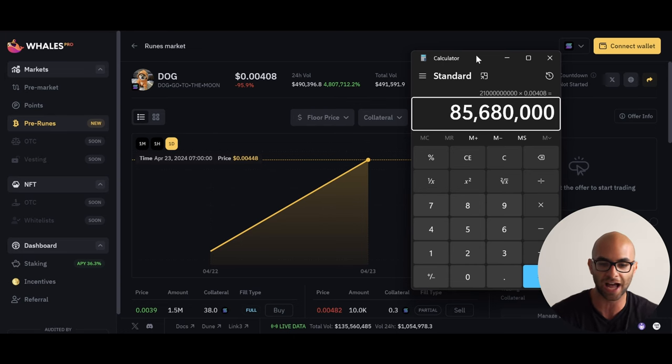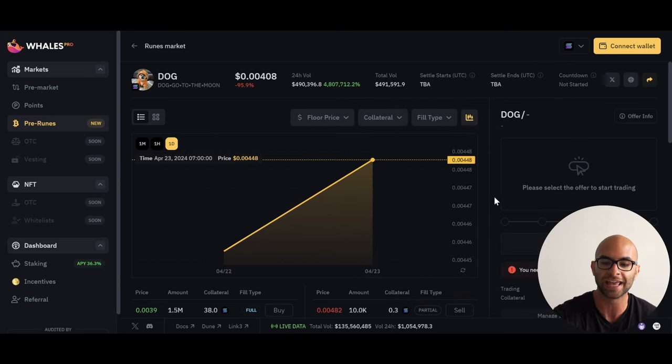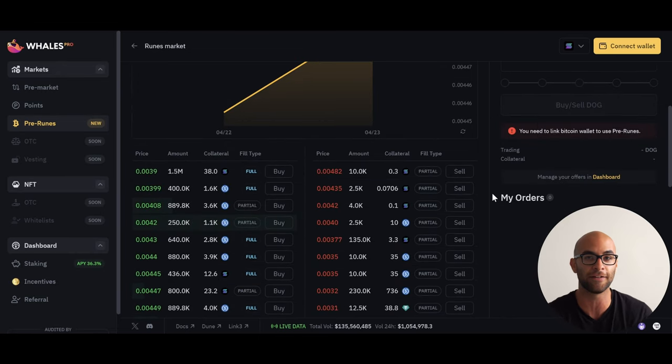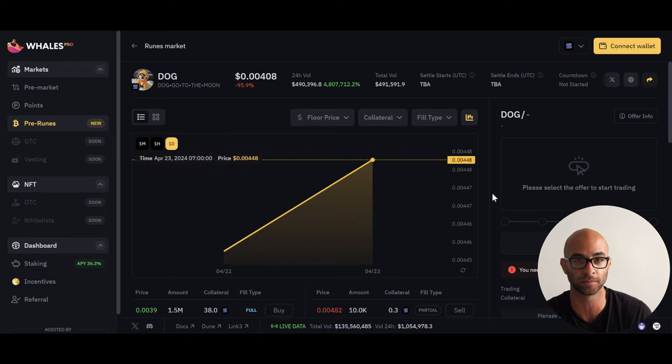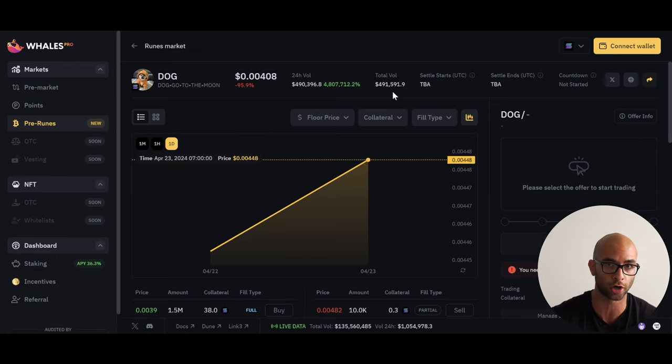I haven't bought any of these tokens yet. If you use Whales Market, people will set collateral and you'll get that collateral if they don't actually give you those tokens, so it is a safe platform to use. There has been about $500,000 worth of volume so far in this market.